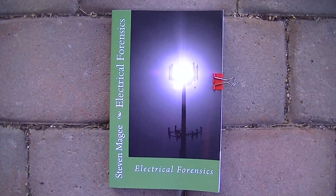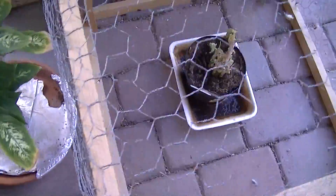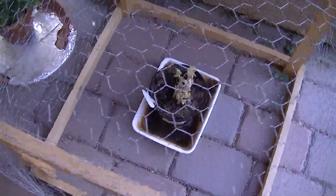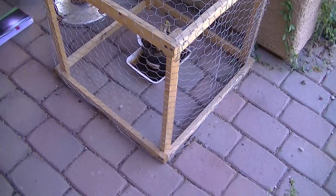Hi, my name is Stephen Magee and I'm the author of Electrical Forensics. We're here to talk about the subject of Electrical Forensics, and that is Faraday Cages and Electromagnetic Shielding.